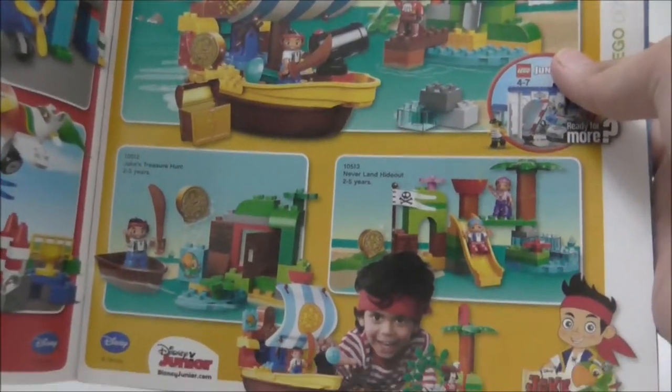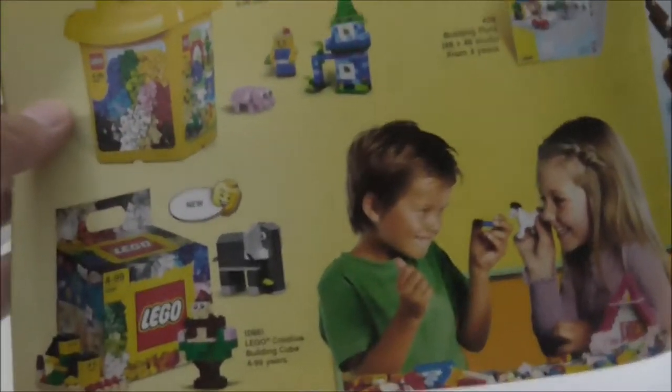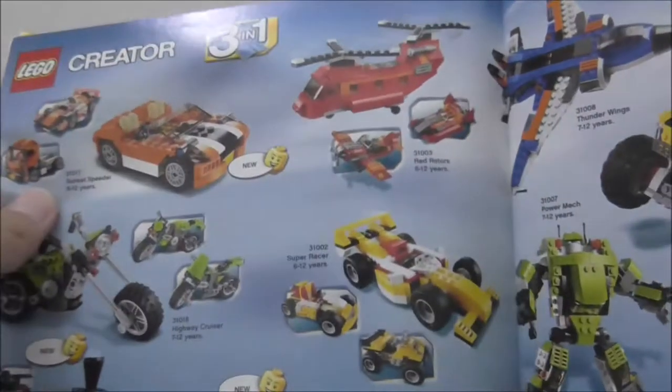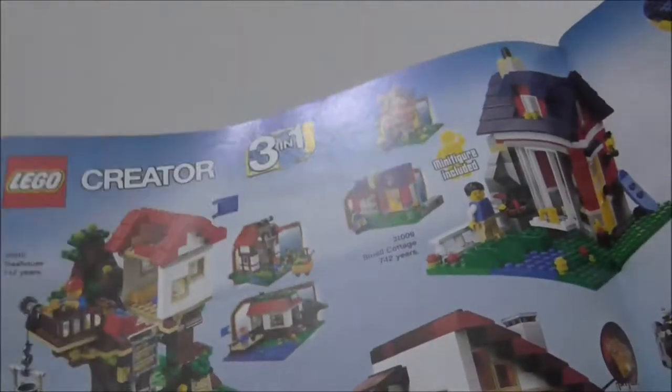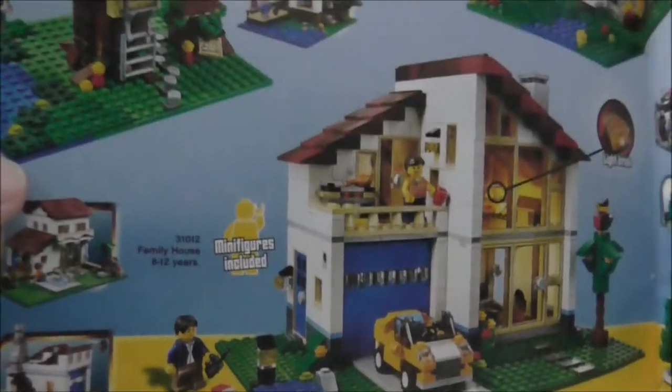You got LEGO Planes, which is cool, and some Disney stuff. You got Juniors, which has some nice sets including a Batman one and a Spider-Man one. You also got the LEGO Creator sets — all the mini builds look really good, especially for 2014. I really like this house here; the design of it is just great.